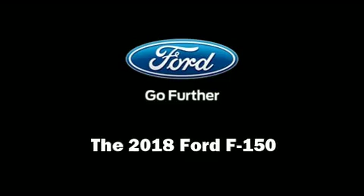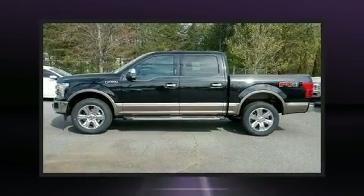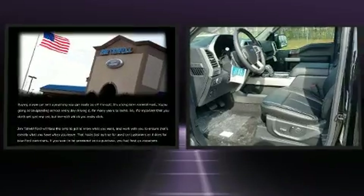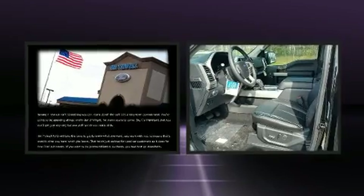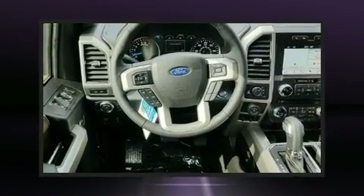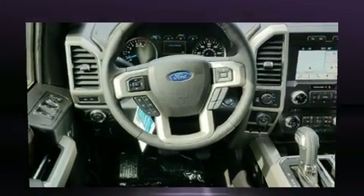Experience driving perfection in the 2018 Ford F-150. Smooth gear shifts are achieved thanks to the refined six-cylinder engine. And for added security, Dynamic Stability Control supplements the drivetrain. Four-wheel drive allows you to go places you've only imagined.